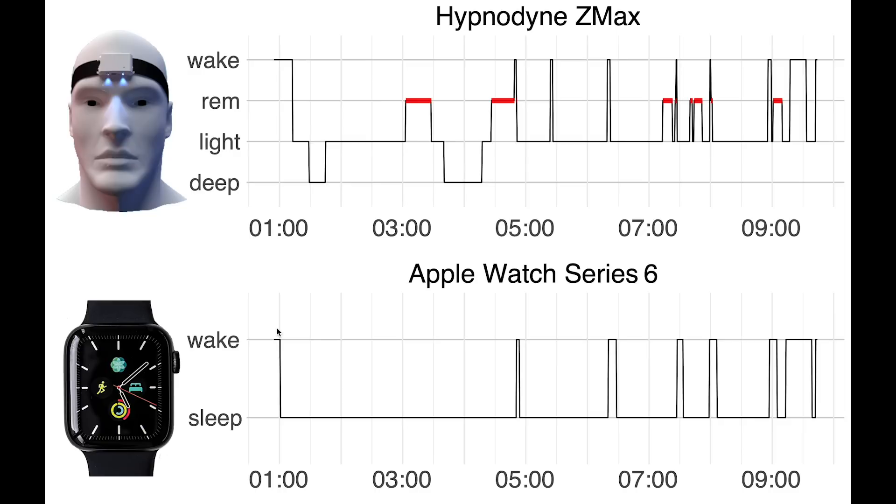This is of course a general problem of these types of devices that rely on motion to detect if you're awake or asleep. Overall, I would say that the Apple Watch seems to do okay at sleep tracking, though the functionalities are still very limited — it can only detect awake and asleep.